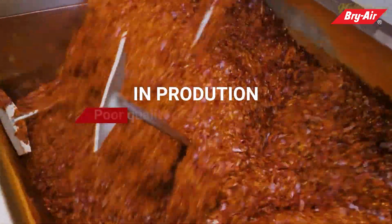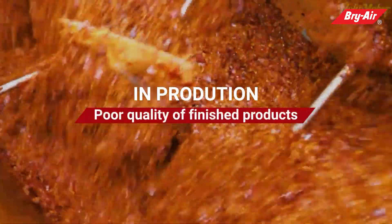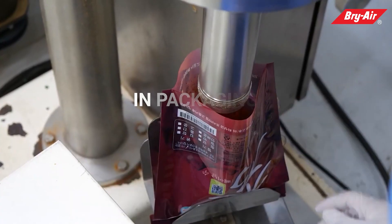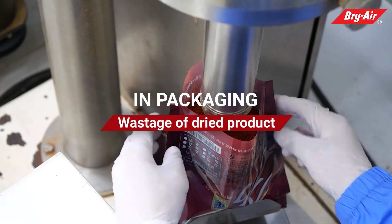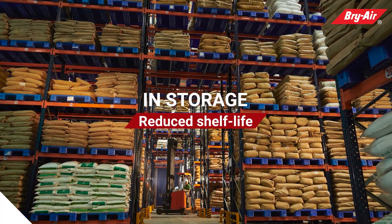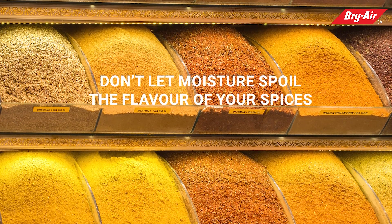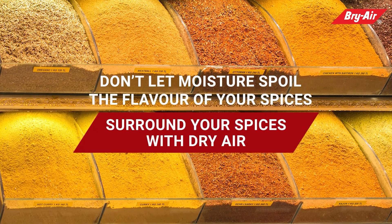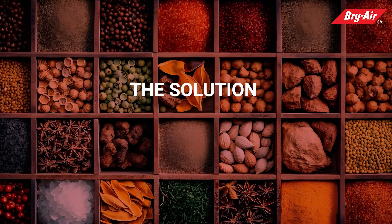In production: poor quality of finished products. In processing: high energy consumption. In packaging: wastage of dry product. In storage: reduced shelf life. Don't let moisture spoil the flavor of your spices.